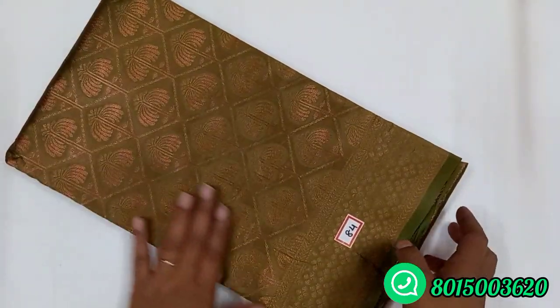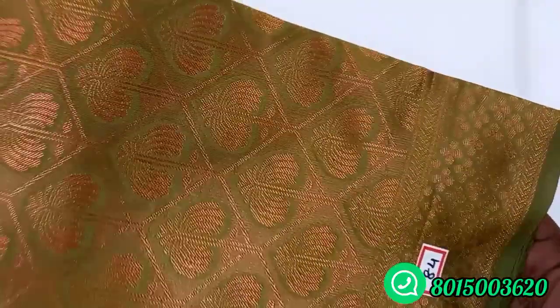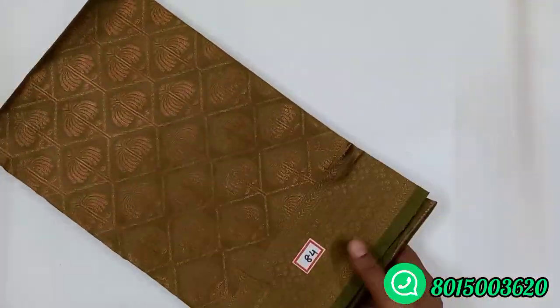Sari number 84. Mehandi green, full copper. This is a beautiful color.